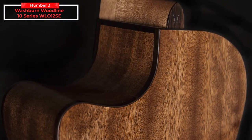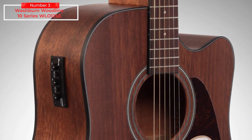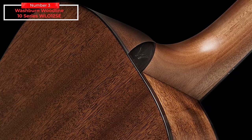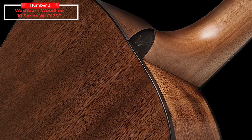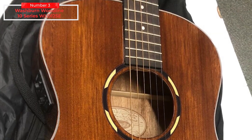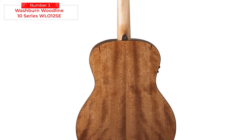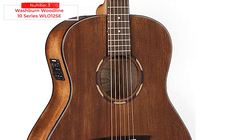Based on the vintage Martin OM body shape, the orchestra-style WLO-12SE features sub-dreadnought dimensions with sparkling highs, tight bottom end, and a decent spec. A walnut-bound mahogany body paired with Washburn Scallop X bracing makes this an elegant guitar with a clarity that makes it great for fingerstyle playing. A Fishman Presys II preamp gives an honest portrayal of the guitar's acoustic qualities and includes bass and treble controls for tonal tweaking, coupled with a slim C-profile neck, low action, and a Graphtech bone nut.